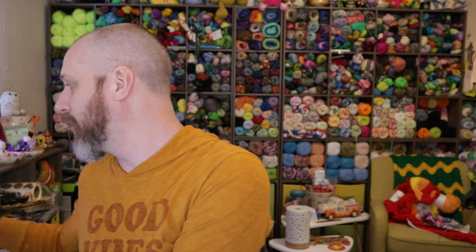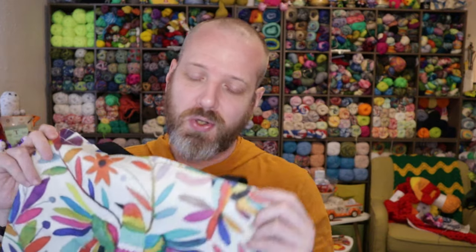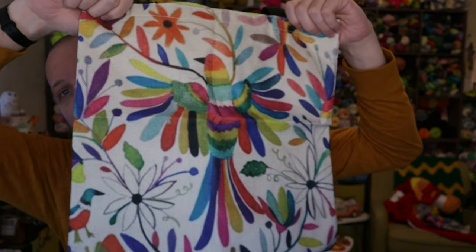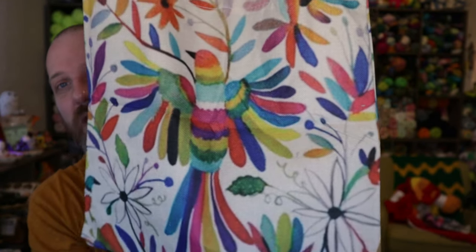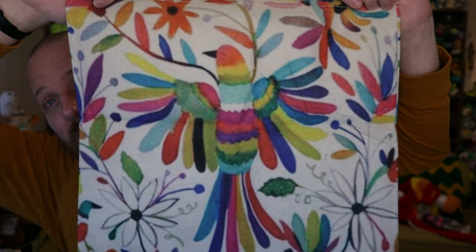Up next is a tote bag — everything else is tote bags now. They call it a linen tote bag, and this is one of the designs that are no longer available on their website. It's a fun little rainbow-colored bird with all the colors. I saw it on the website and loved it, so I picked it out — unfortunately I can't find it anymore. I thought it was really cool.